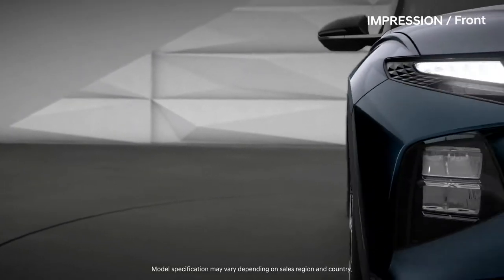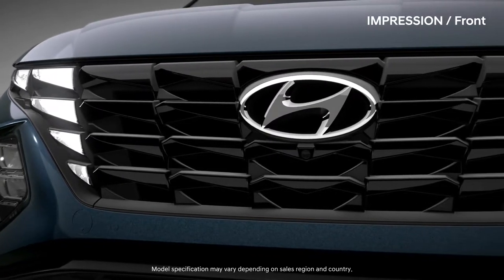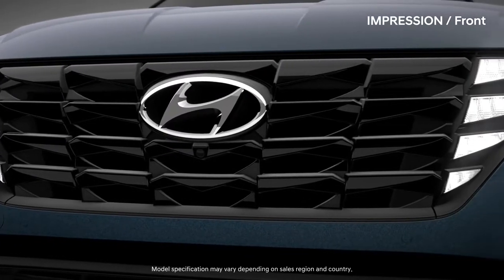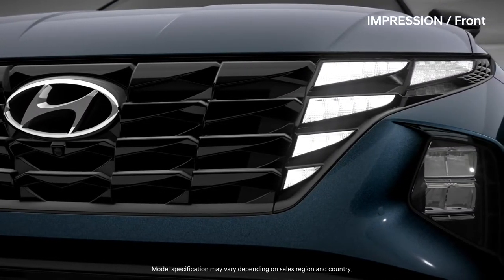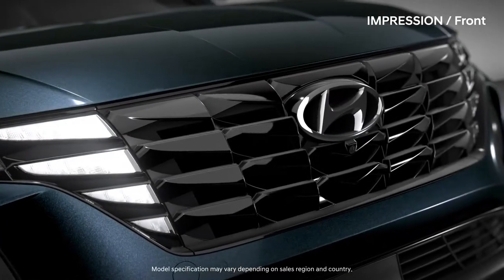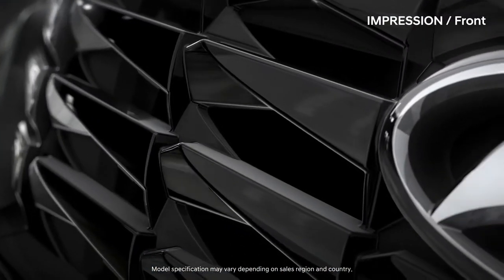The world's first parametric hidden lamp integrated into the radiator grill offers surprise and fun every time. The three-dimensional grill sparkles like a jewel, revealing different colors depending on the viewing angle.